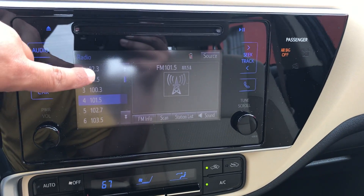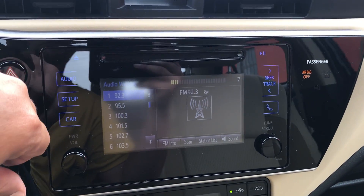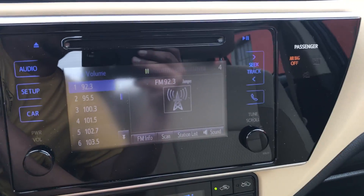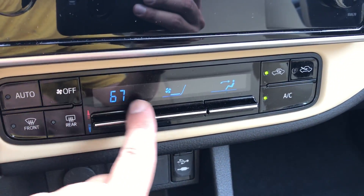It is a touch screen radio, and you also have a couple of knobs over here. When you put it in reverse, there's your backup camera. Down here you do have digital climate control.